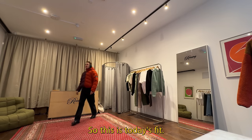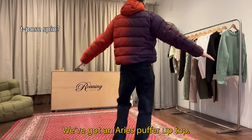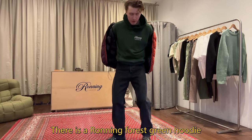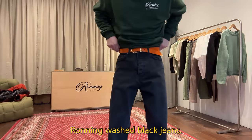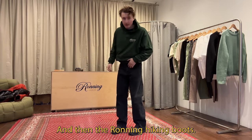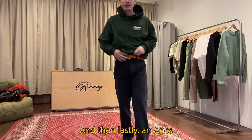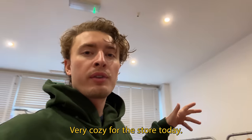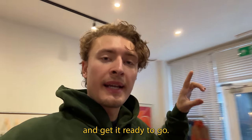So this is today's fit. We've got an Aries puffer up top — very nice. Underneath there is a Ronning forest green hoodie. Then we've got the new Ronning washed black jeans — I love the fit on these. And then the Ronning hiker boots, and lastly an Aries orange carabiner belt. Very cozy for the store today. Got about an hour until the store opens, just going to set everything up and get it ready.